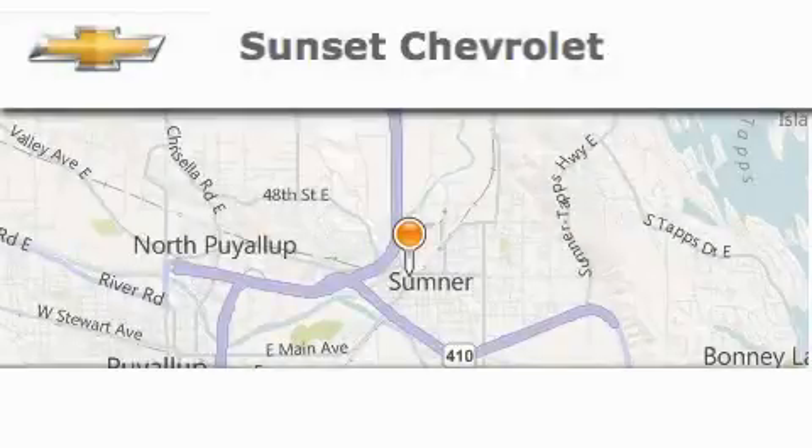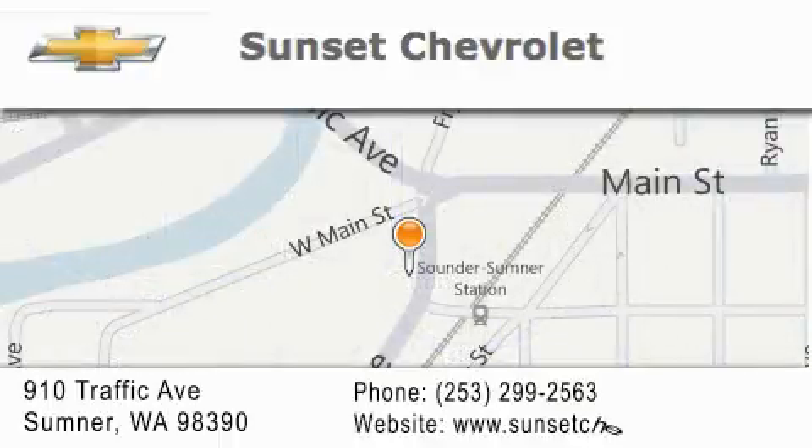Sunset Chevrolet is located at 910 Traffic Avenue in Sumner. Our goal is to exceed all of your expectations to ensure that you'll return for future visits.